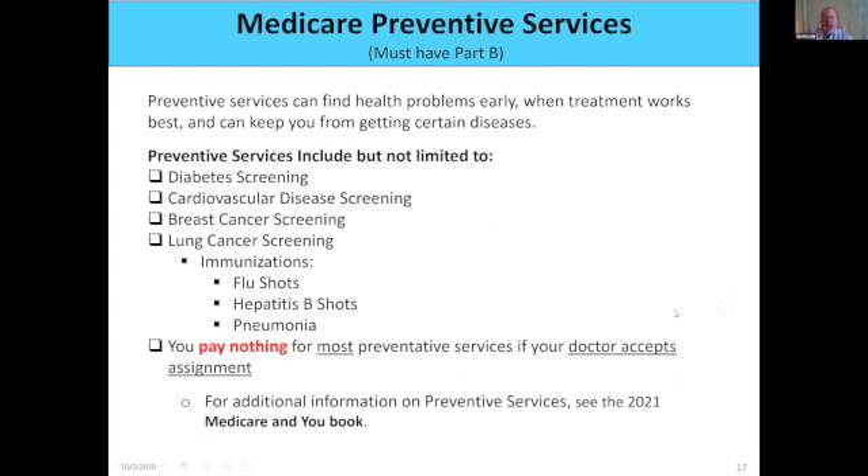Another big thing that Part B pays for is preventive services, which also came about as part of the Affordable Care Act. Preventive services are designed to keep you healthier by catching and diagnosing things earlier. I'd rather catch something in stage one than stage four.